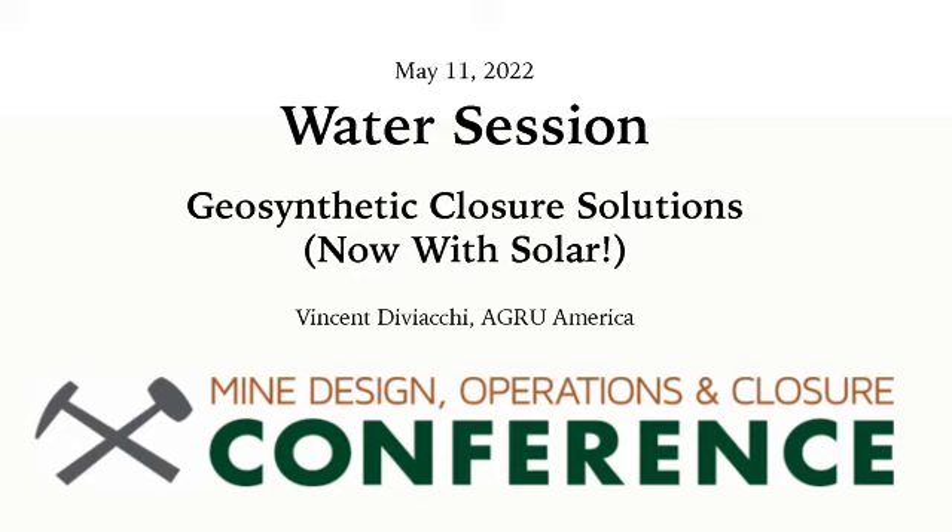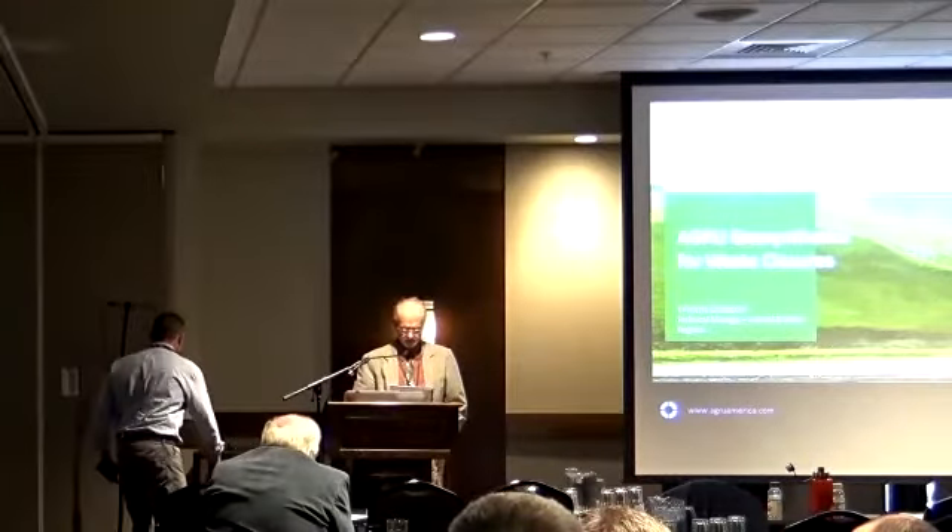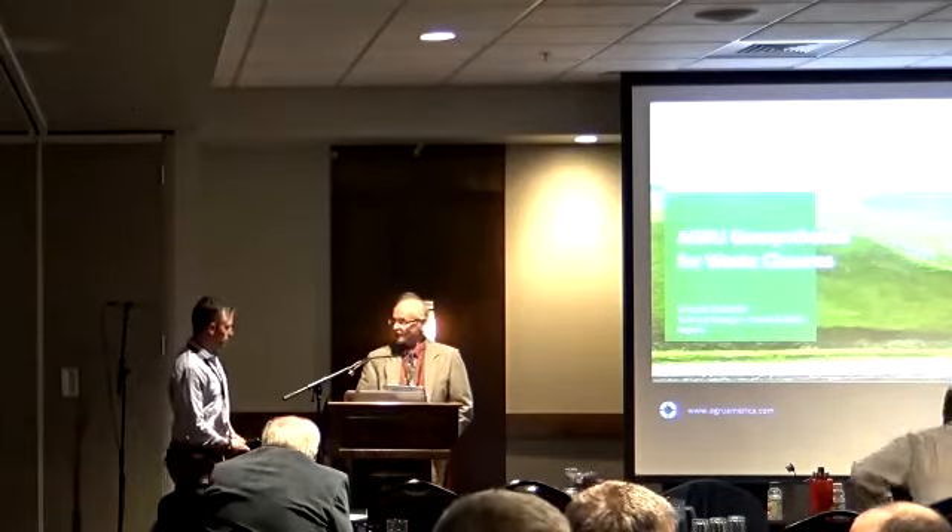This morning's last presentation is Vincent Diviacchi, who is Technical Manager for the Central Division for AGRU America. He's going to talk about geosynthetic closure solutions, now with solar.